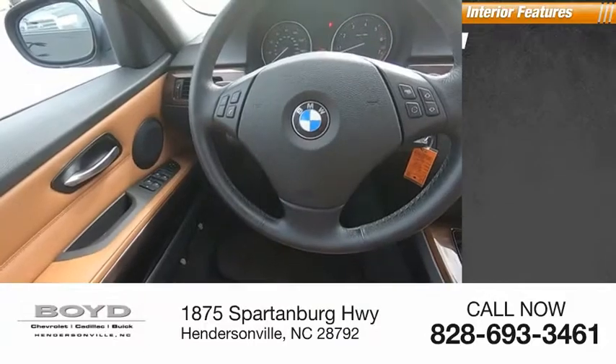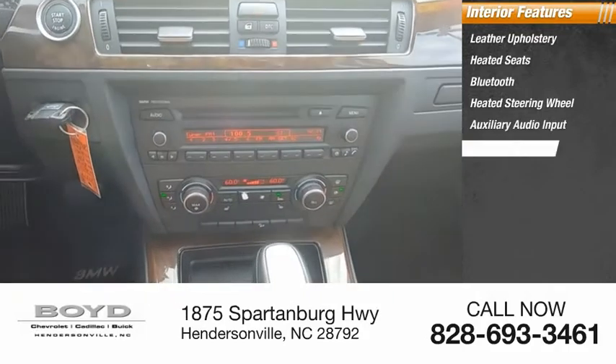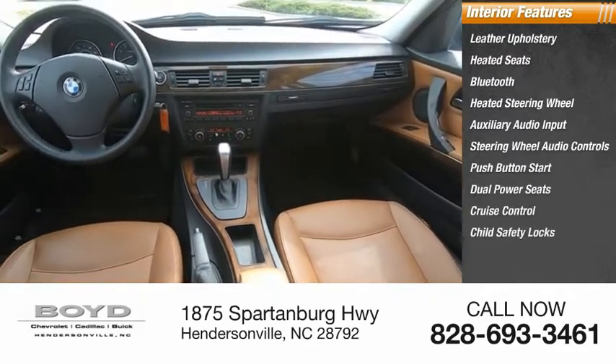Inside you'll find leather upholstery, heated seats, Bluetooth, heated steering wheel, auxiliary audio input, steering wheel audio controls, push button start, dual power seats, cruise control, and child safety locks.